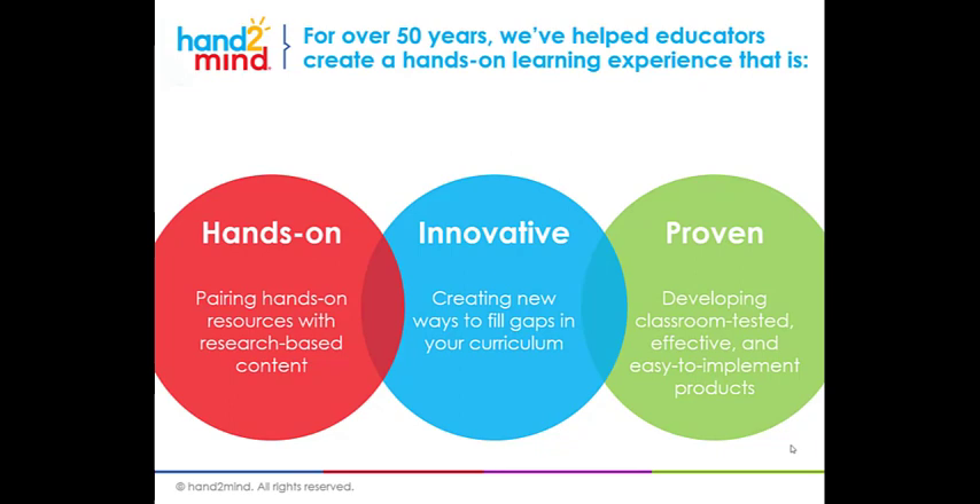We're committed to high quality instruction, and we believe that every child has the fundamental right to learn and the fundamental right to succeed. Research says that they do that best with hands-on active learning. We're committed to this because it works.